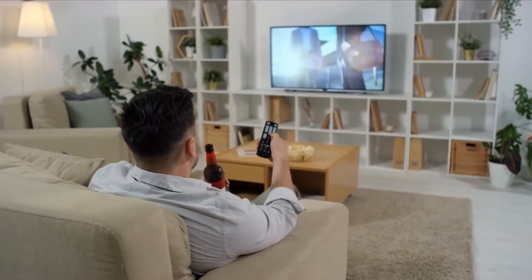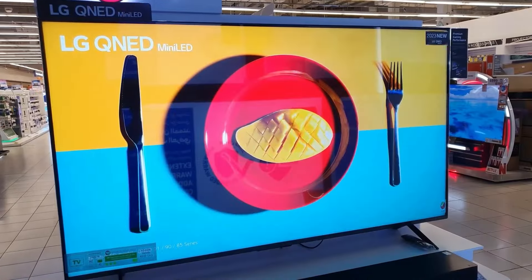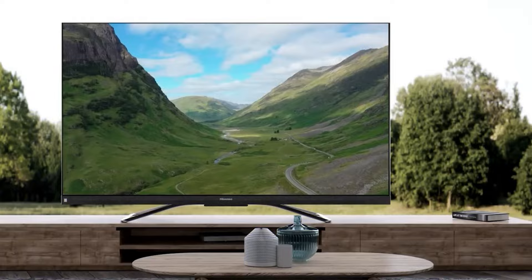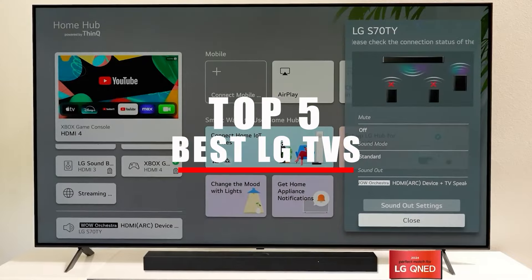A good TV really ties a room together. LG is one of the most reliable brands out there. If you're looking for the best LG TV for you that's available on the market today, here are 5 excellent options we found. Here are the top 5 best LG TVs.